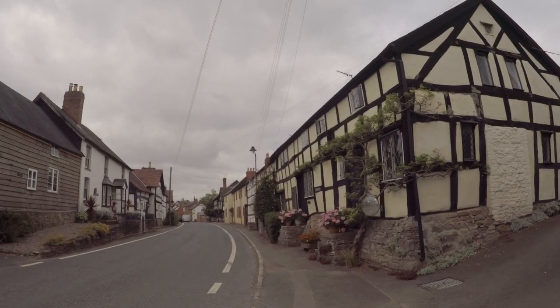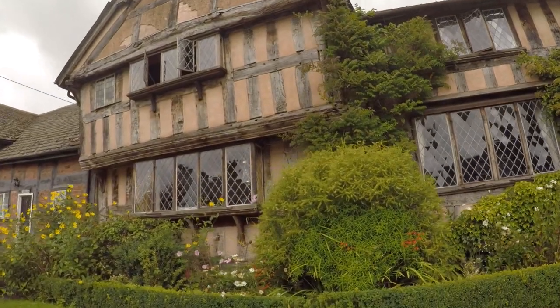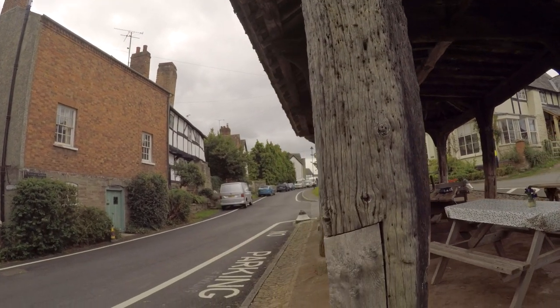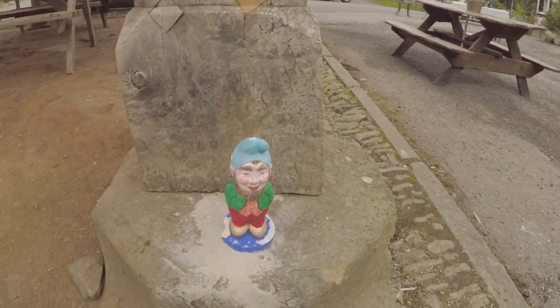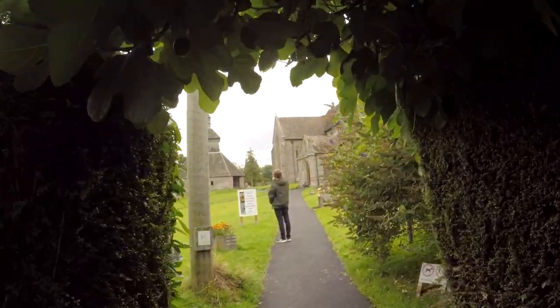The next day we head into Pembridge and this place was a bit of a gem. We didn't know anything about it before we got here, but it's like a 15th century village with some really old stuff. This is like the town square, village hall sort of thing, and it's just so impressive. We take a scenic walk down by the river as well — just a great day.